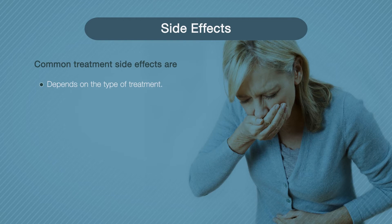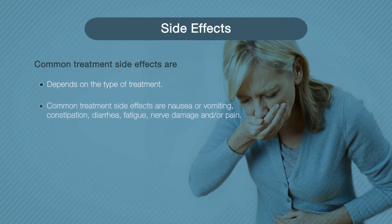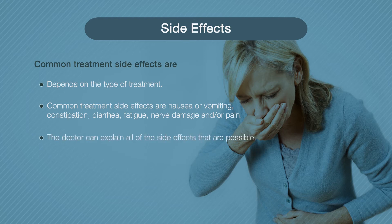The side effects you experience will depend on the type of treatments you have. If you have chemotherapy or radiation, there are side effects specific to those treatments, like hair loss or skin changes. Common side effects for myeloma treatments are nausea or vomiting, constipation, diarrhea, fatigue, nerve damage, and/or pain. Ask your doctor to explain all of the side effects that are possible for your treatment.